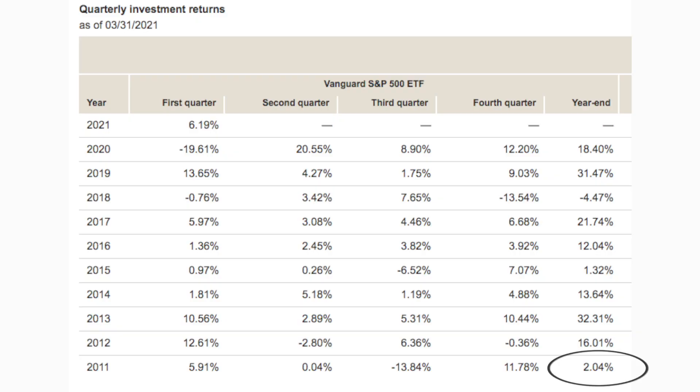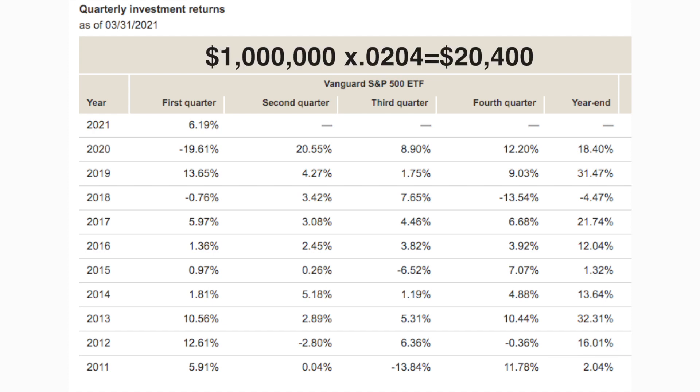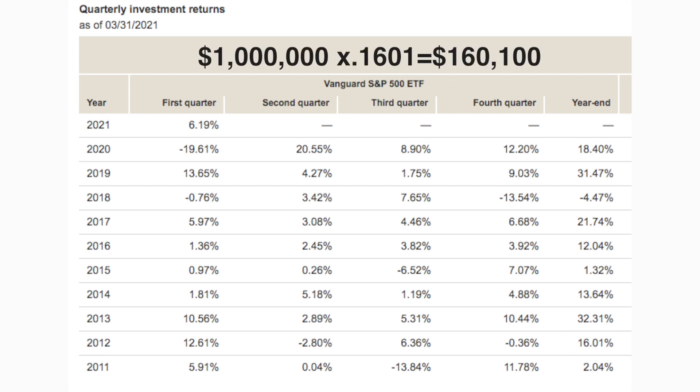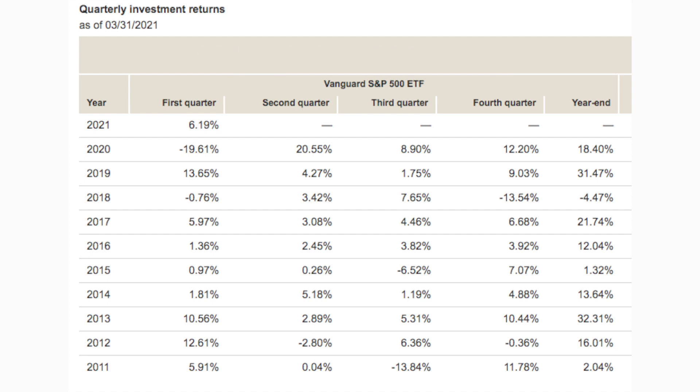In 2011 with a 2.04% return, that means I can only withdraw $20,400, which is way below my yearly cost of living. So this will be the year that I'm going to live off my emergency fund. In 2012 with a 16.01% return, my investment has grown $160,100. However, with the 4% rule, I only need $40,000 for my living expenses, so I'll only withdraw that amount and the rest will stay in the fund and get reinvested. Or I'll withdraw 8% because I was using my emergency fund in 2011 and I need to replenish it.